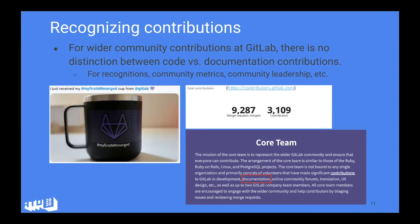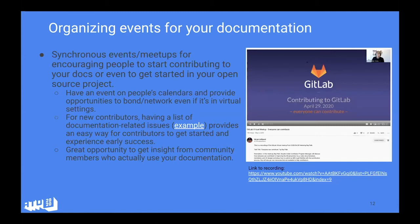Moving to events and activities to encourage contributions — Sofia alluded to this — even if you have very good documentation or onboarding wiki pages, there's really no substitute for a synchronous event to get community members together. Obviously this is all happening virtually now because of COVID-19, but we've had in-person events as well. One example is a 45-minute virtual meetup session where the topic was contributing to GitLab, and all the issues we used as examples were documentation-related — to make it very simple even for beginners.